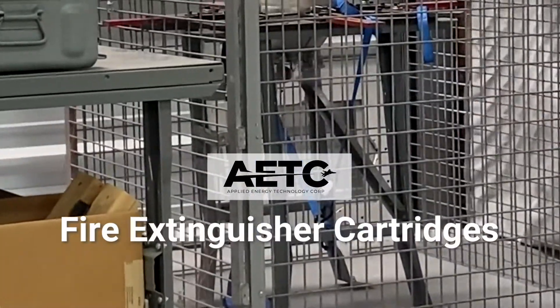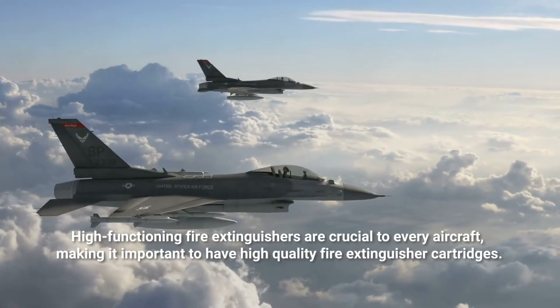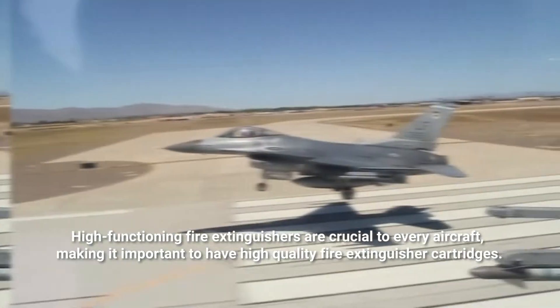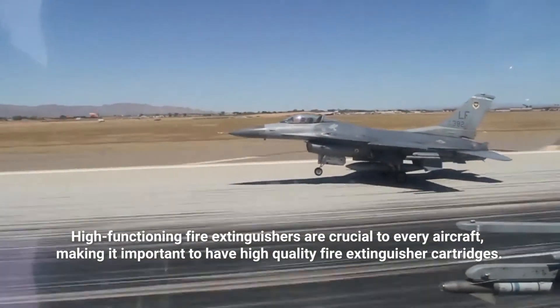Fire Extinguisher Cartridges. High-functioning fire extinguishers are crucial to every aircraft, making it important to have high-quality fire extinguisher cartridges.